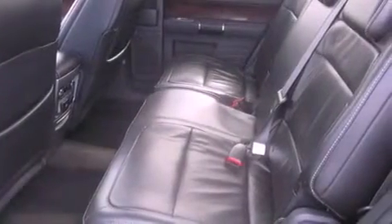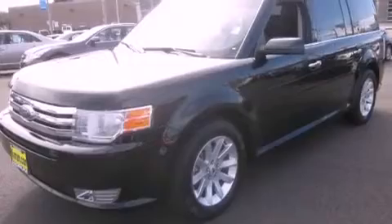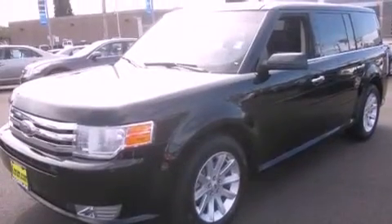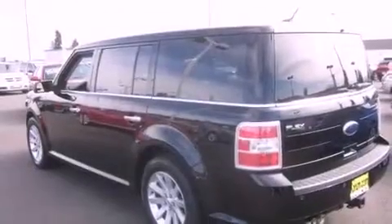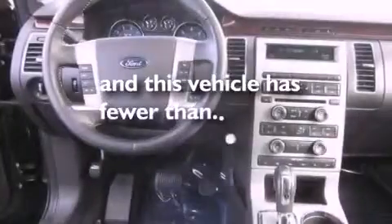The following features are also included: air conditioning with automatic climate control, a folding second row, cruise control, leather seats, a security system, tinted glass, fog lamps, anti-lock braking system, and steering wheel mounted controls. This vehicle has fewer than 35,000 miles on the odometer.